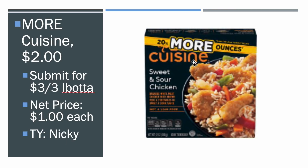Thank you to Nikki for letting us know about this — there was a Catalina but it did end, unfortunately. But this is still an unreal price and I'll definitely be grabbing these. So the More Cuisine frozen meals — they're $2 each. There's a three on three Ibotta rebate, making them $1 apiece, which is a great price. They're really $2.79, so $1 for any frozen meal is definitely winning.